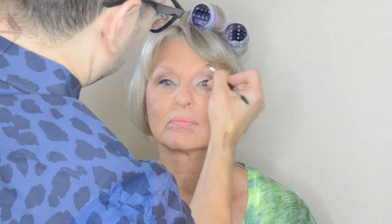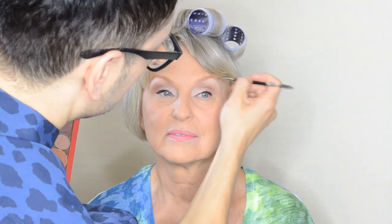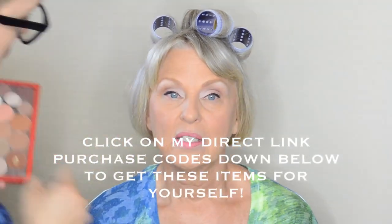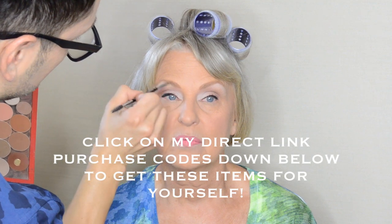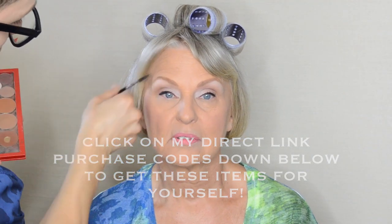Now I'm going to softly fill in her brows. I'm not going to use a gray or a brown — I'm going to keep it nice and warm. I'm using an apricot taupe from Make Up For Ever. I have discount and product links to all the products down below, so please check them out if you'd like to make any purchases directly from my YouTube channel.